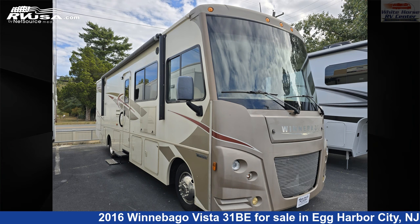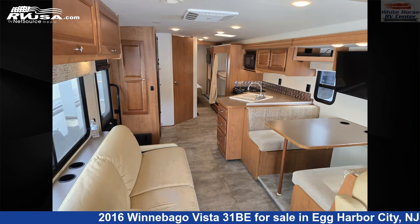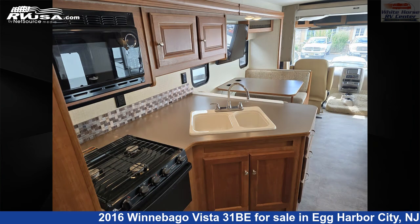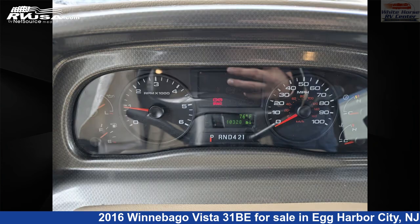This 2016 Winnebago Vista 31BE is a Class A RV. It is located in Egg Harbor City, New Jersey 08215 and is offered for sale by Whitehorse RV Center. Click the link in the video description to visit RVUSA.com and see more photos as well as the current price.